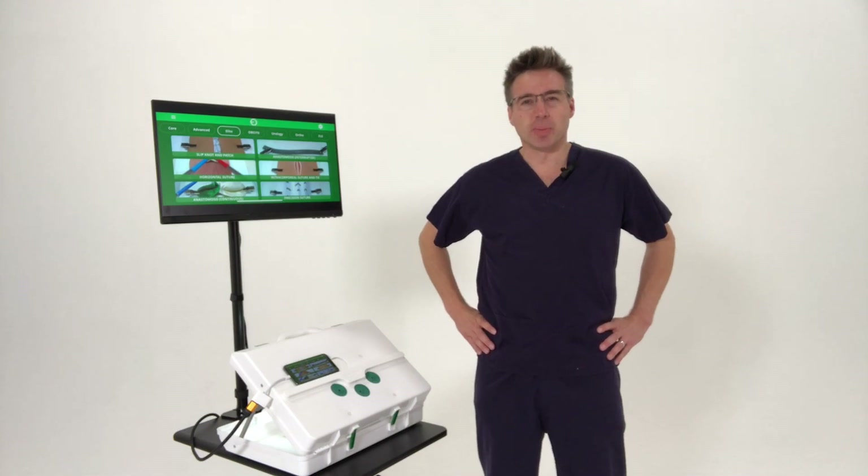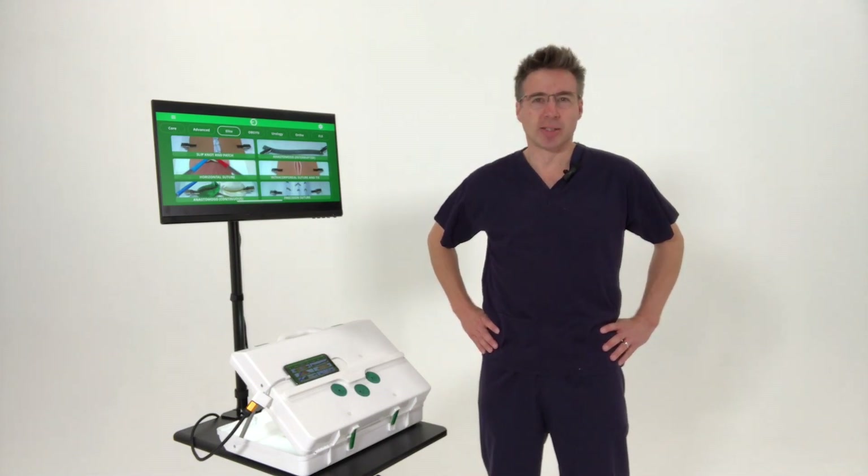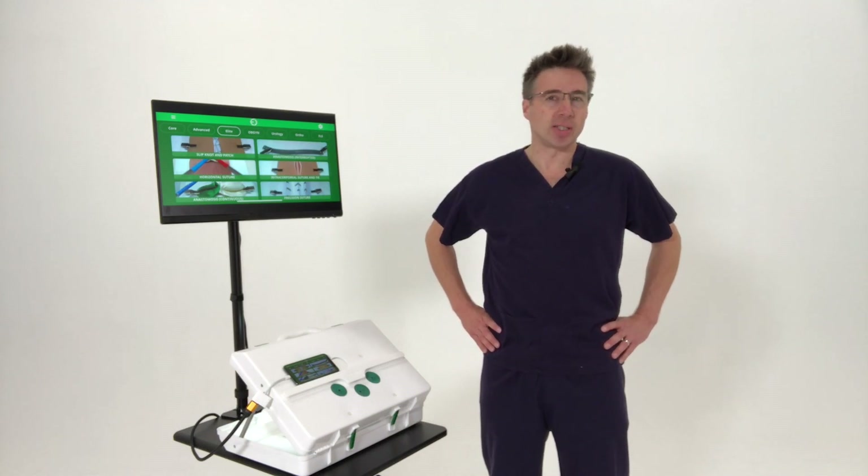Hello, I'm Roland Partridge, a consultant paediatric surgeon with a specialist practice in laparoscopic upper GI and thoracic surgery, and I'm the founder and CEO of EOSurgical.